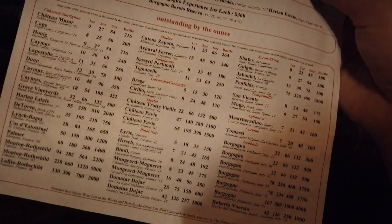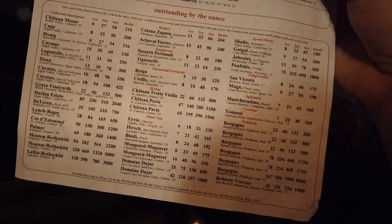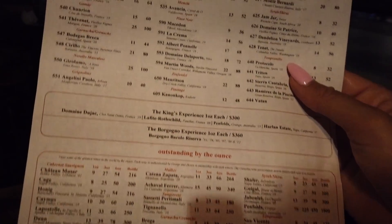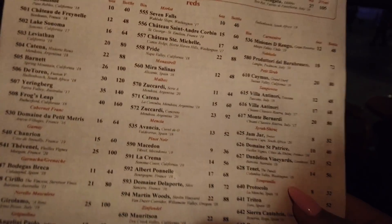Some of them you can do by the ounce — they call these ones 'outstanding,' meaning they're going to be some of the finest wines you can get, and you can make your own flight with that. What I love about this place is the cast members will find you the perfect glass of wine. It doesn't have to be something super expensive — every time I've been here I've told them what I'm ordering and what I normally drink, and they find the perfect glass or bottle for the table.